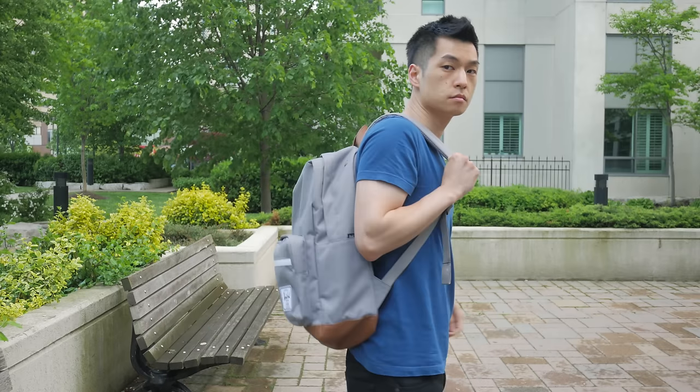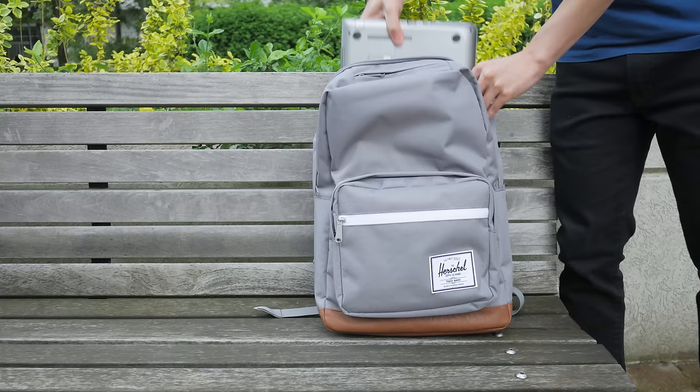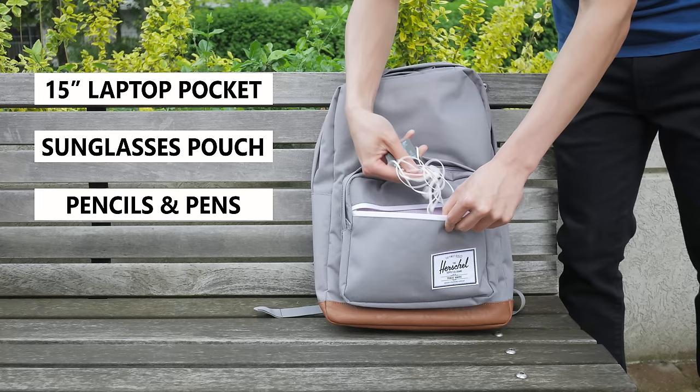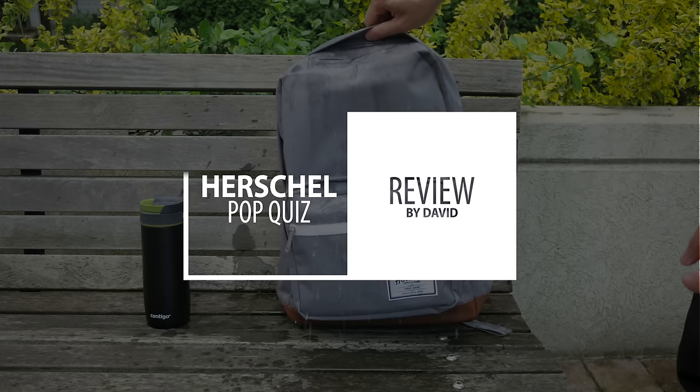Looking for a new laptop backpack for school or as a day trip bag? This Herschel Pop Quiz backpack is one of my top choices and my current go-to bag for a quick trip around the city. It's a small 22-liter bag that has just enough convenient pockets to carry and organize all my stuff. It's pretty well built, comfortable to wear, and somewhat weather resistant to rain, and I think it's pretty stylish to use every day — but you're definitely paying a premium for the brand name. Hi, I'm David, and this is the Herschel Pop Quiz laptop backpack.